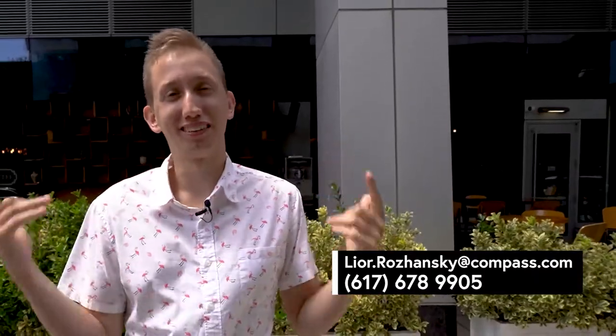Before we start talking about the different places and restaurants here, two super quick things: number one, if this is your first time on my channel make sure you subscribe — I put out tons of new videos every single week. And number two, if you're thinking about making any sort of move into Boston — whether you're buying, selling, investing, or leasing — I still get so many calls from you guys watching my videos, so hit me up and I will definitely help you out.